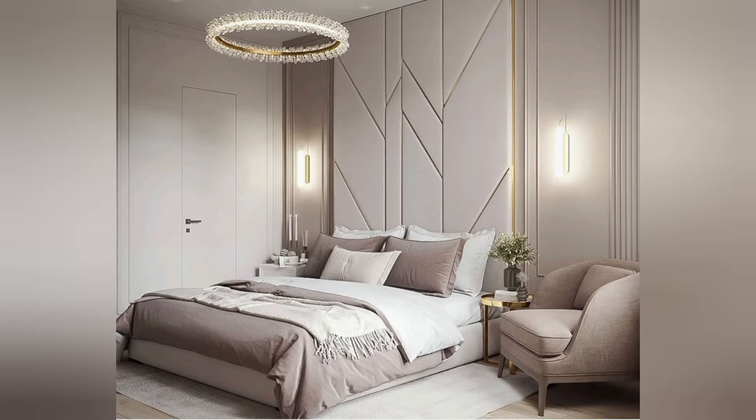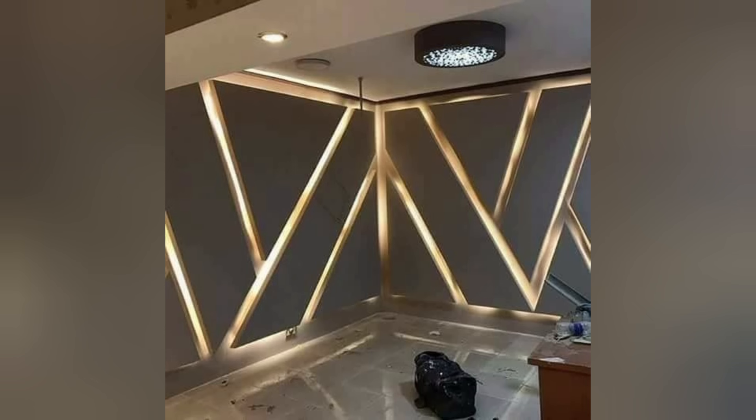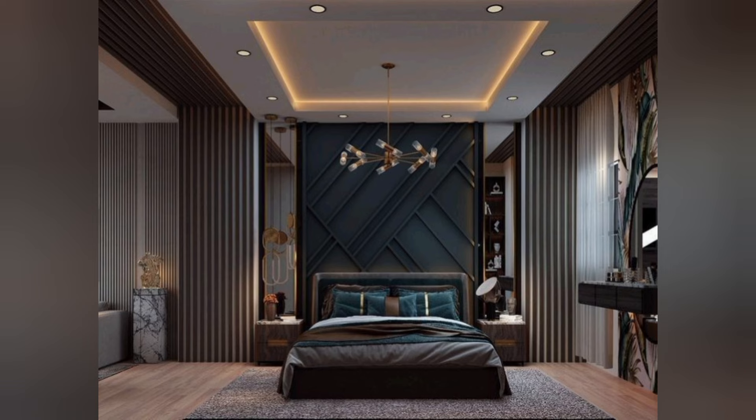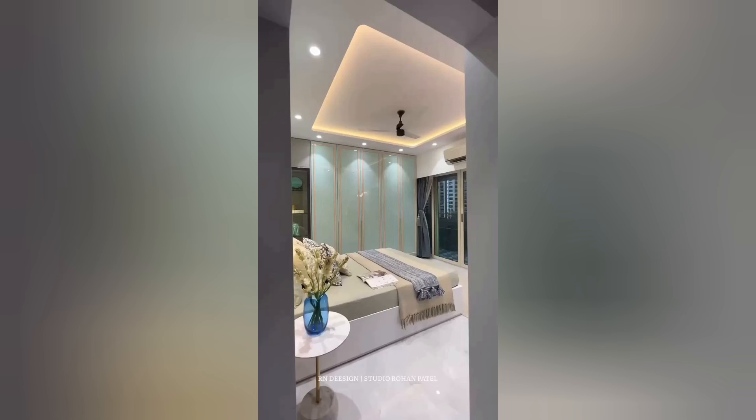Safety: LED strips emit minimal heat and are cool to the touch, making them safe to use in bedrooms, especially around fabric, bedding, and other flammable materials. Additionally, LED strips are low voltage and operate at a lower temperature, reducing the risk of fire hazards and burns.